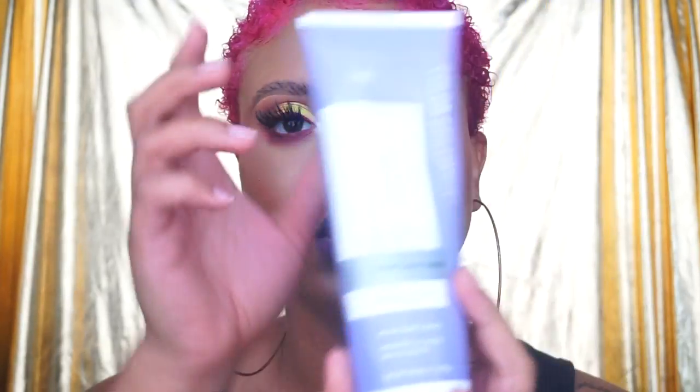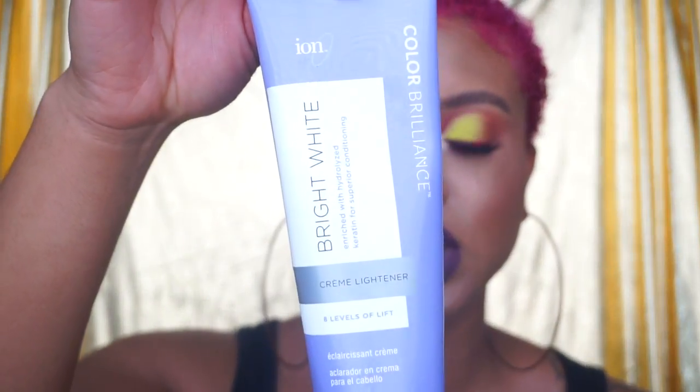Obviously if you want this color to be very bright you're going to have to bleach it. The bleach I've been using is the ION Color Brilliance Bright White Cream Lightener — it says up to eight levels of lift. It's a cream bleach and you still have to mix developer in with it. I recently got the Sally's Salon Care 40 Volume developer, but usually I'll use Clairol or whatever is available.